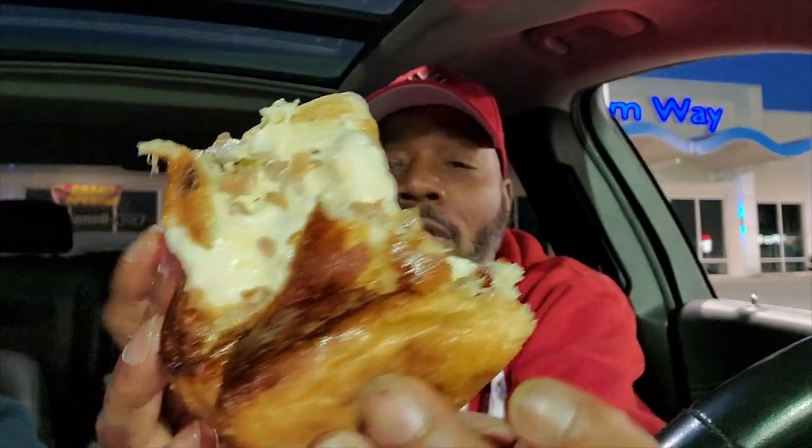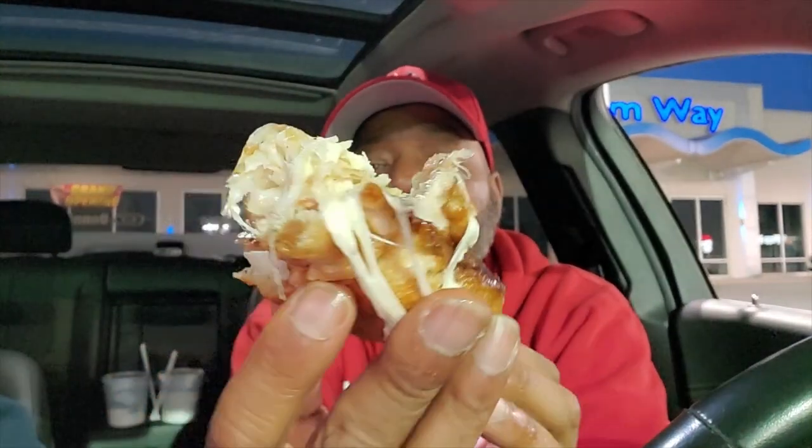That is the New York style hippie roll — cheese, peppers, onions, and sausage. You can also get this in steak. I got it in sausage. I love my pork.